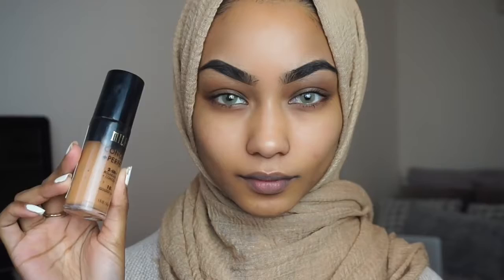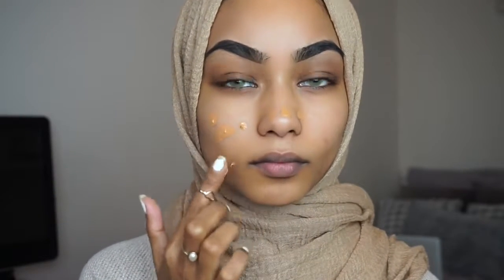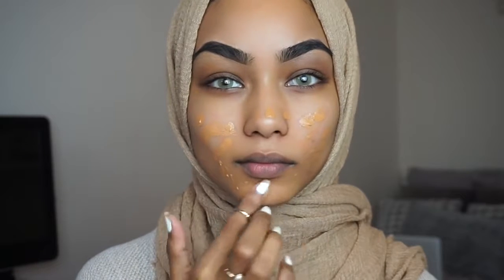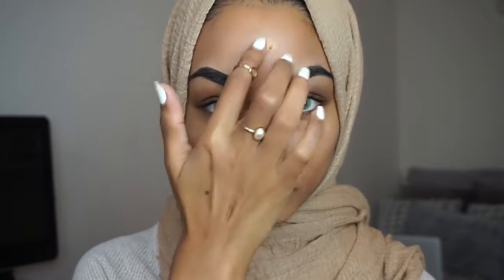I'm starting off with the Milani Conceal and Perfect Foundation in Golden Tan. I like this foundation because it is full coverage, it's from the drugstore, and it suits my skin tone perfectly. I use my fingers to just dot that around everywhere.